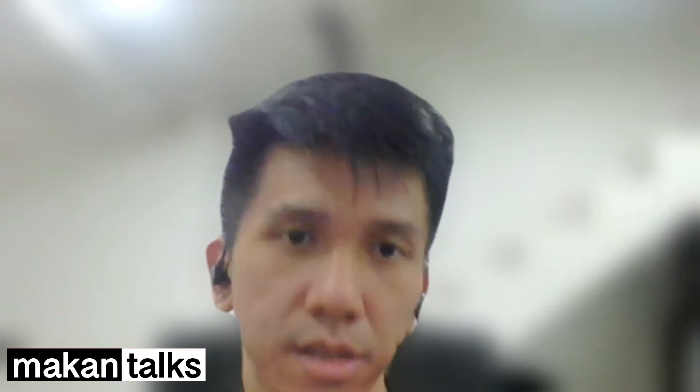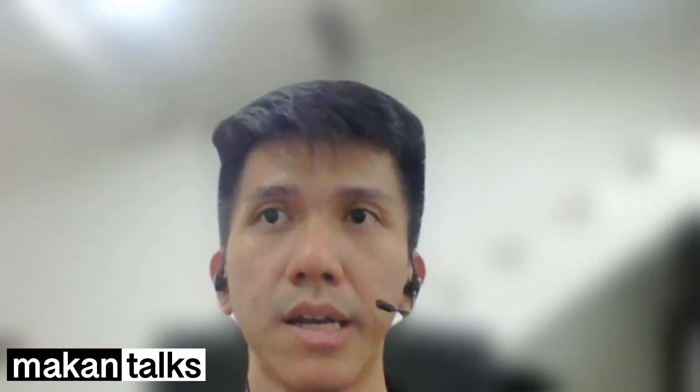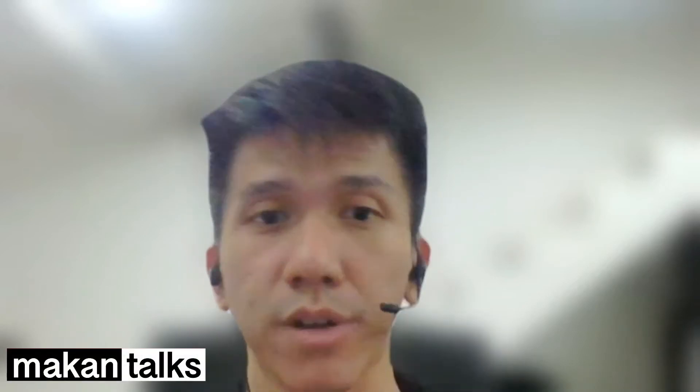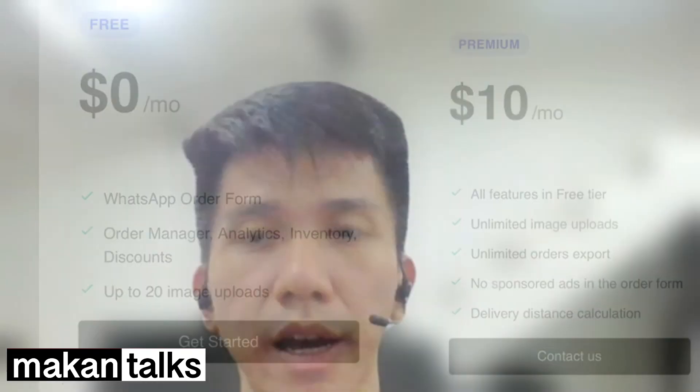Sellers need WhatsApp because they create their account using a WhatsApp account. You can start registering and using TechApp for free, of course.